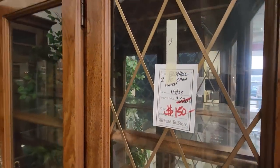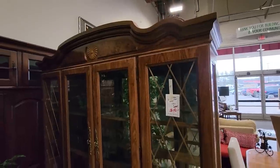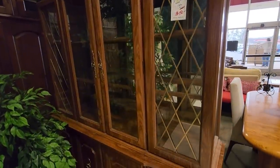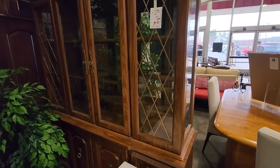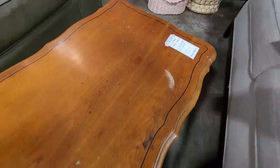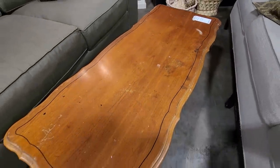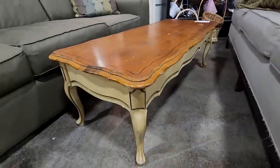And look at this — sometimes the ReStores will mark items down. So this huge Broyhill hutch, we've seen it before, and it's marked down now to $150. That is a steal of a deal. And look at this coffee table — I think that said $32. The top needs a little bit of work, but look how fabulous this is. I love it. Again, it's that shabby chic vibe.